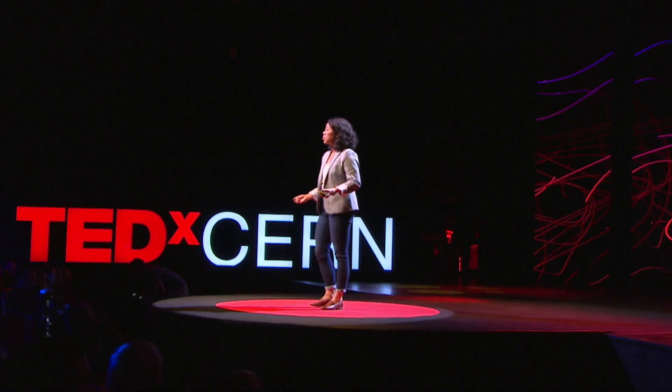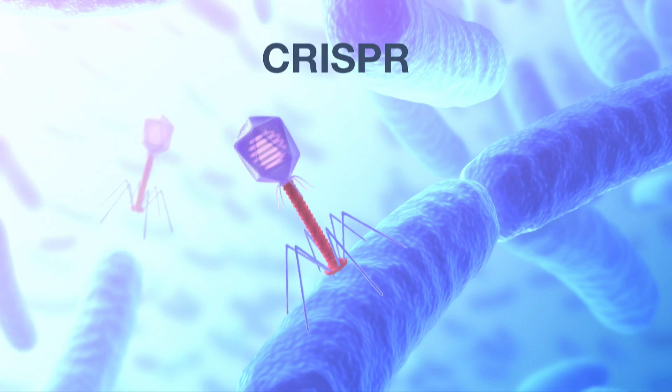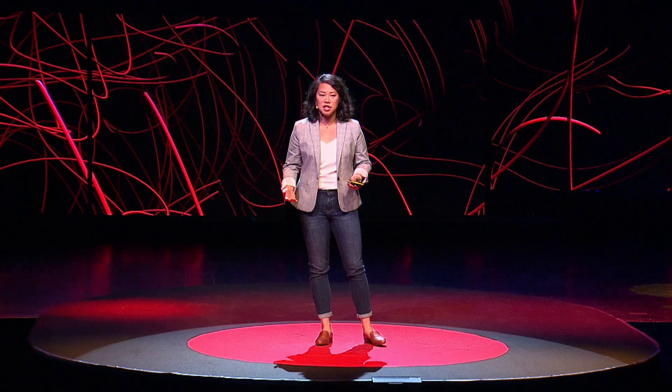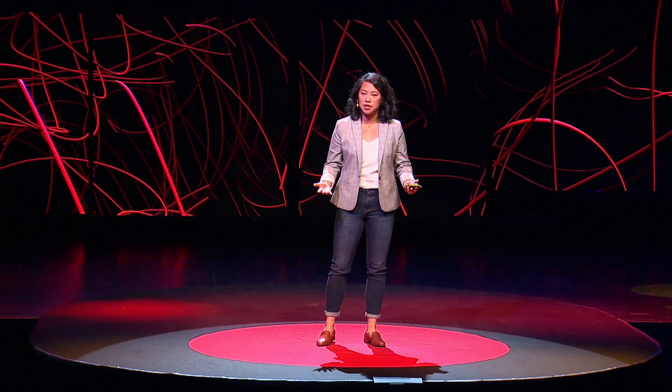Today I'm going to talk about a revolution in diagnostics. It involves a tool called CRISPR. You might know CRISPR as a modern genome editing technology, but the process of CRISPR has actually existed in nature for millions of years to protect bacteria against viruses.